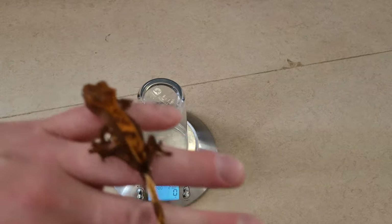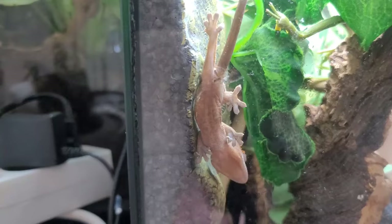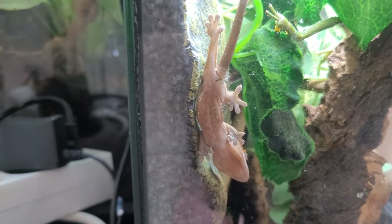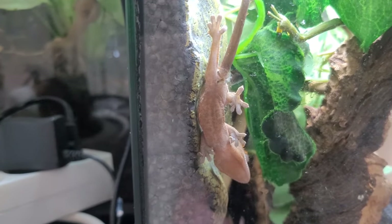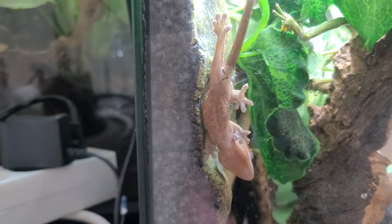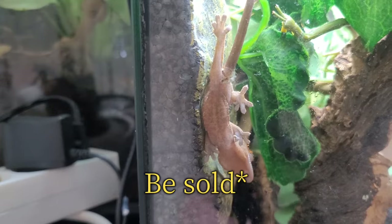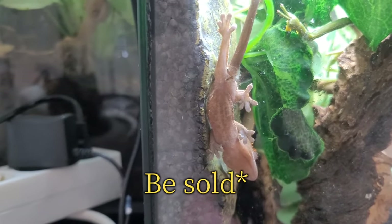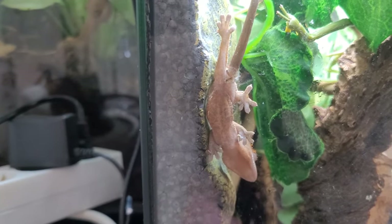There's one other in the same enclosure, so we're going to check the weight on that one. The camera died, but it only weighed 3 grams. The babies in the other enclosures are younger than this one, so I know they're not ready to sell — I'm not even going to bother taking them out to weigh them. But anyway, that was all the crested gecko babies.